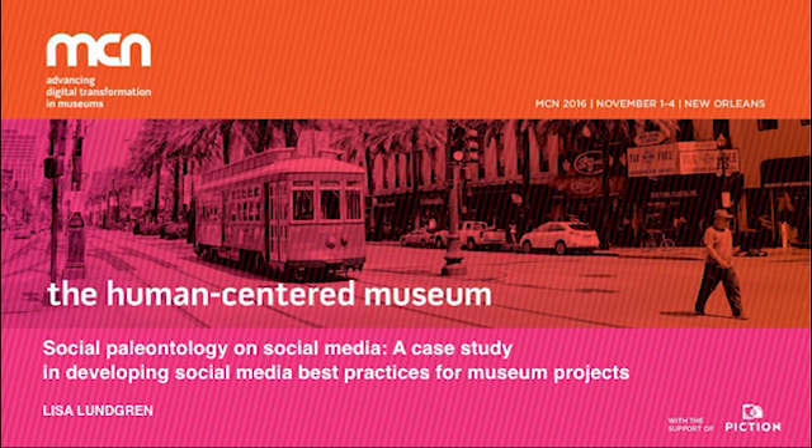These museum projects are externally funded — meaning projects funded by the National Science Foundation, the Institute of Museum and Library Science Services, or the National Endowment of the Arts and Humanities. The project I specifically work on is the Fossil Project, funded by the National Science Foundation.